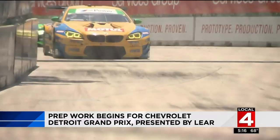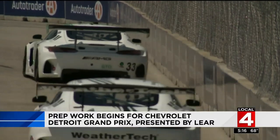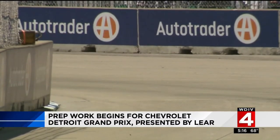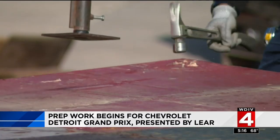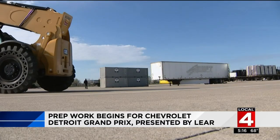There's a good chance you have either seen the Chevrolet Detroit Grand Prix on TV or have been there in person, but there's also a good chance you have never considered what it takes to make all of it happen.